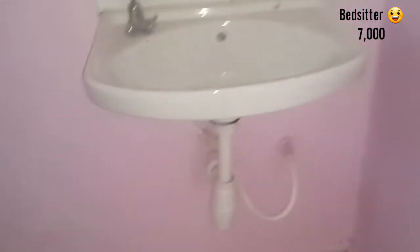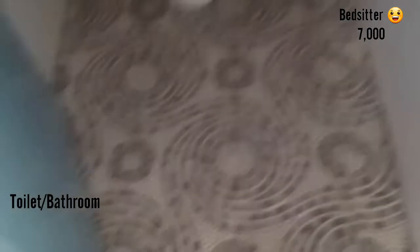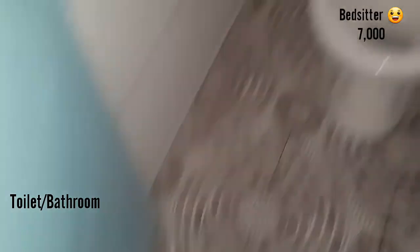Here we have a sink and we also have a mirror here — that is the mirror. This is the entrance of the toilet through the bathroom. The tiles are just like the tiles throughout. So here we have a shower, a hot shower. That is the toilet.